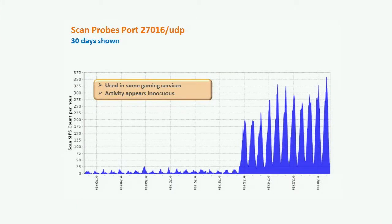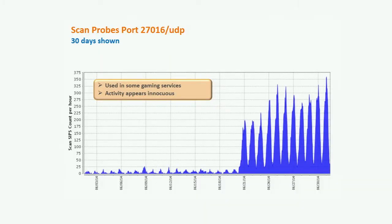Next item is an anomaly we identified associated with scan probes on port 27016 UDP. This one appears to be innocuous — Matt noticed it last week but hadn't reported on it. I like to report anomalies that are not necessarily security issues. This is associated with gaming service activity. This time of year, kids are getting out of school, it's a good time to release new games. But if you do see this on your enterprise, you want to consider whether it's gaming activity and whether that's within your policy.